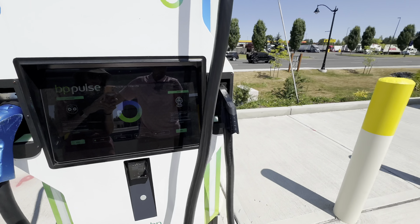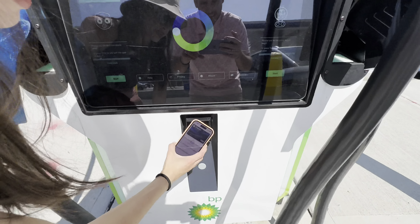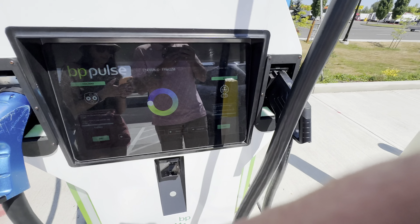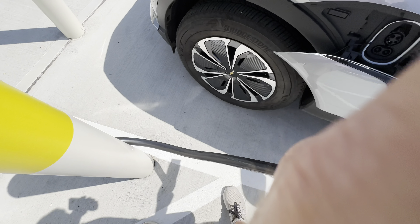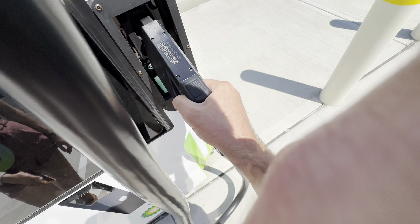So this four-station BP Pulse with FreeWire hardware - they're not messing around with these bollards. I'm going to press start. Okay, so can confirm credit card reader is no good. So we're going to try out the app. We're going to take this really, really heavy cable. Jesus, what an awful experience.